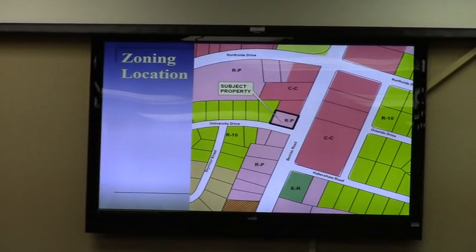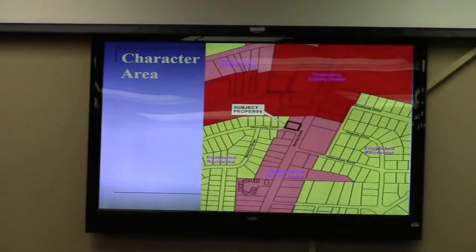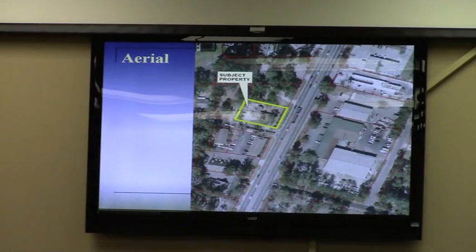Where the subject property is, it is bounded by commercial zoning on two sides — to the north and directly across the street to the east. The aerial in the packet shows the shopping center that's to the east. It is south of this intersection of University Drive where the pattern tends to shift.